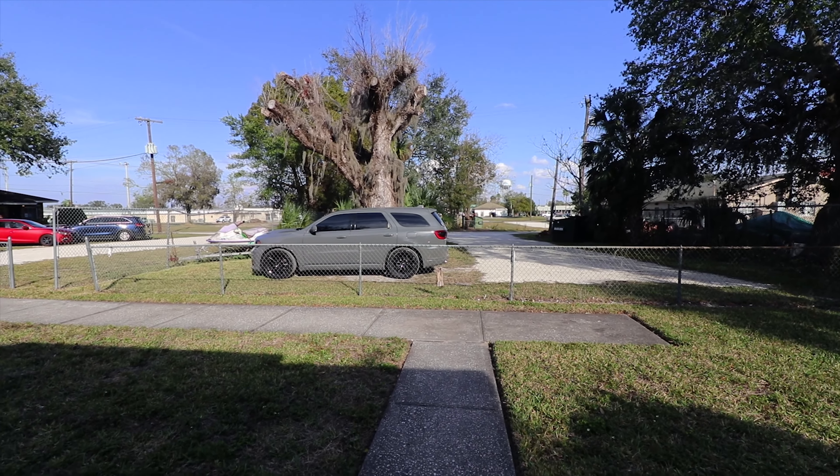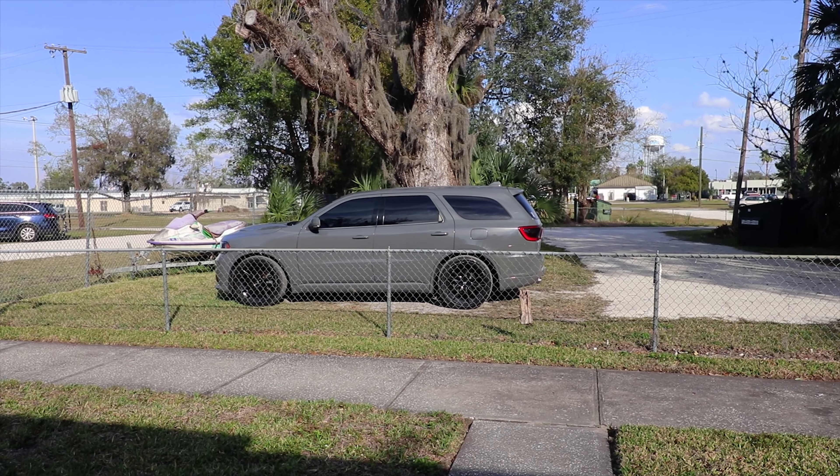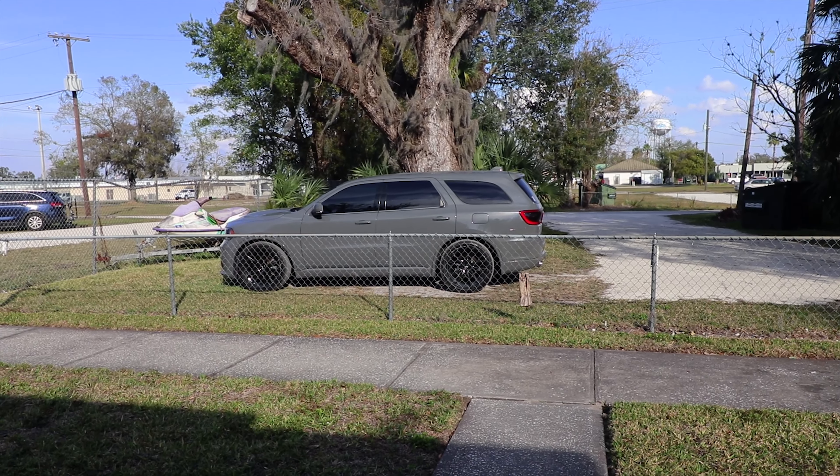What's up guys? Welcome back to another video. Today I'm going to talk about the Durango and the new tires that were installed and how freaking awesome they look. Let's get to it.